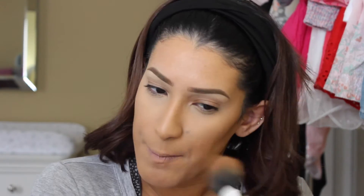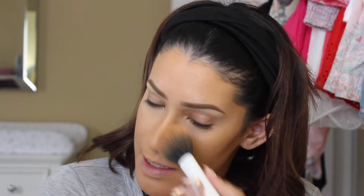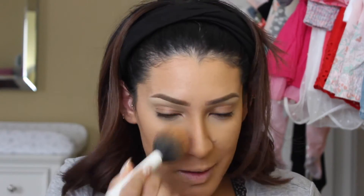Next I'm taking MAC Studio Fix powder in NC42 on a Real Techniques brush to set everything else. When I put my powder on I push it into the skin — that gives a little more coverage. I go underneath the chin to make sure it's blended down the neck, then push it on the sides of the nose. This sets the contour, under-eye concealer, highlight, and foundation all at once.